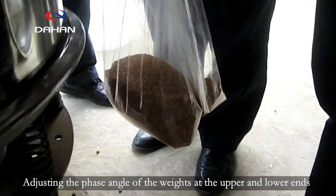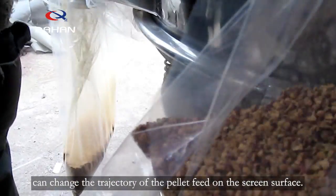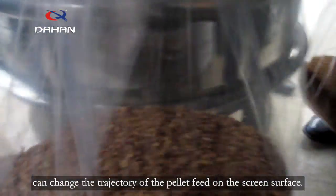Adjusting the phase angle of the weights at the upper and lower ends can change the trajectory of the pellet feed on the screen surface.